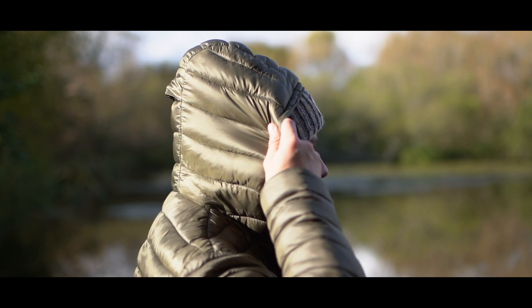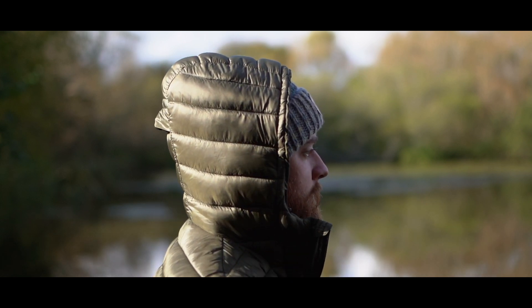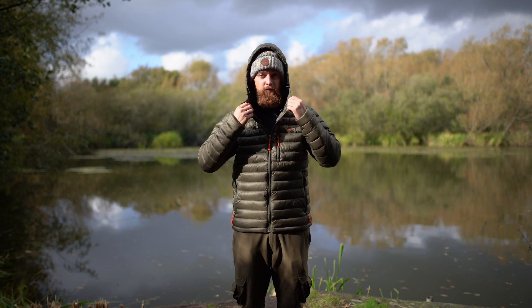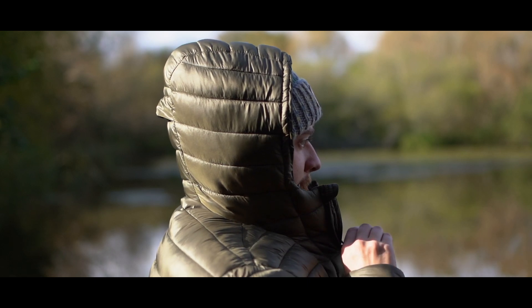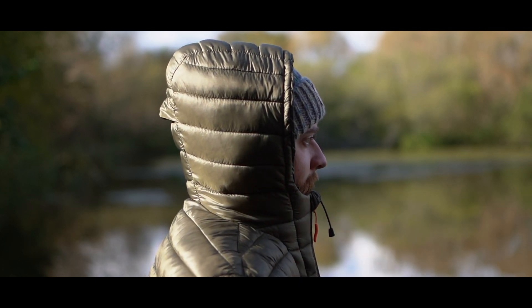On the back of the jacket there's a storm hood and this is actually filled with the same hydrophobic fibres. It's going to keep your head nice and warm because if your head's cold then the rest of you gets really cold. There's also a neck warmer to ensure no cold air gets in, and this couples up quite nicely as a beard warmer — because no one wants a cold beard. When you zip this up you can see that nothing is getting in there at all, so it can keep you as warm as physically possible.